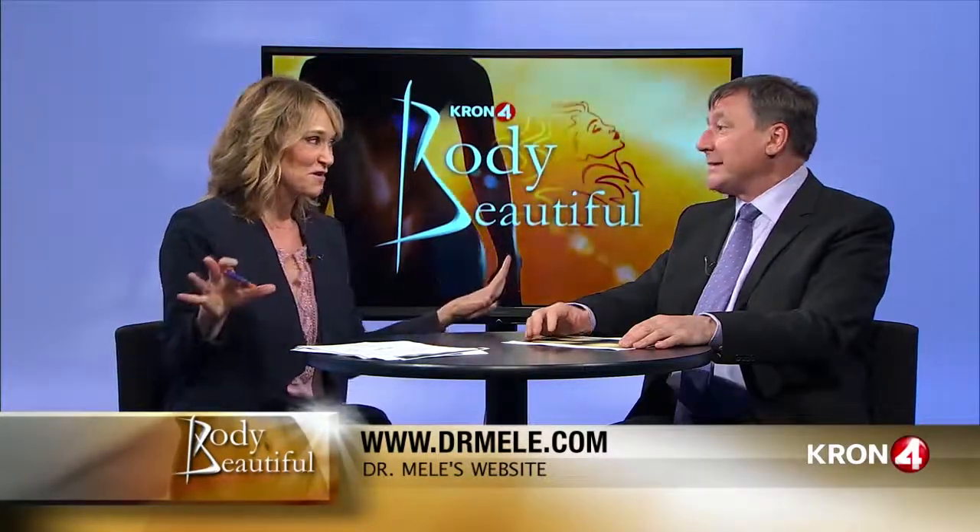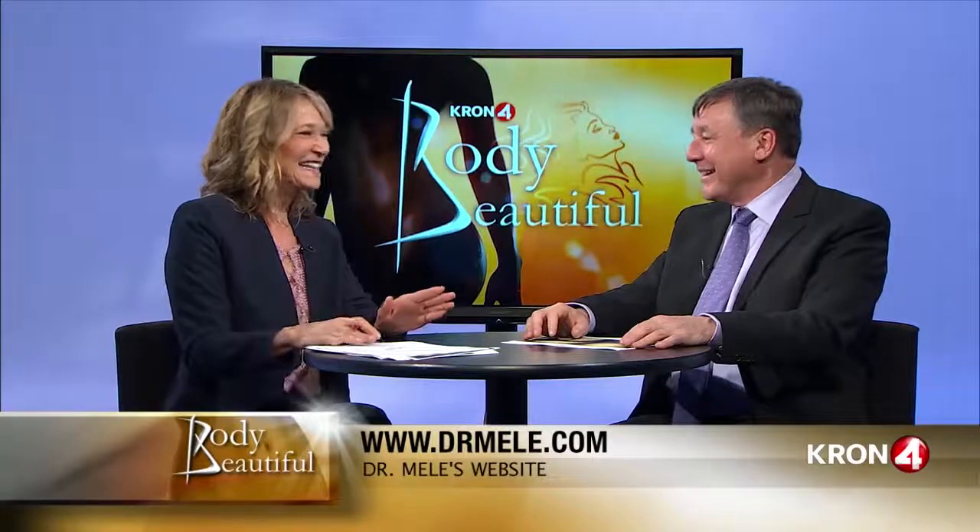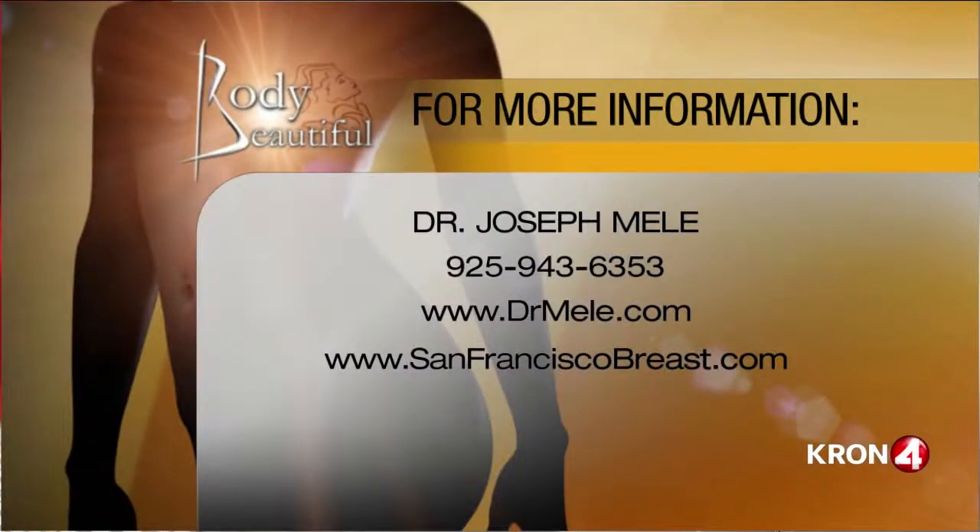Yes, we do put patients under general anesthesia for tummy tucks — that seems like a very good idea. Thank you, Dr. Mele. We're going to come back and talk about Brazilian butt lifts — lots more to talk about on Body Beautiful. Dr. Mele's phone number is 925-943-6353. You can always go to DrMele.com, where the before-and-after pictures are also posted, as well as SanFranciscoBreast.com. We'll be right back on Body Beautiful, stay tuned.